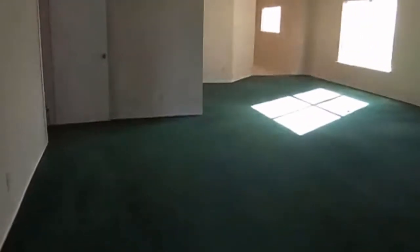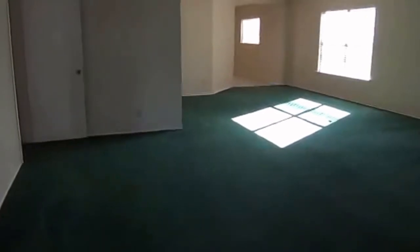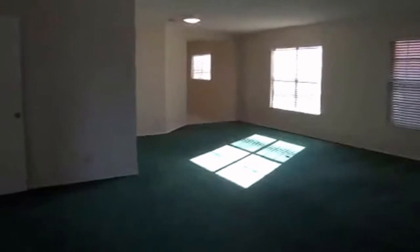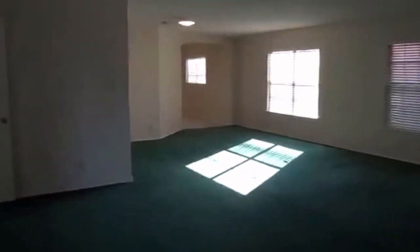We have tile entry coming in and a huge living room — this thing is like a double room, it's massive. We've got blinds on the windows and a two-car garage.